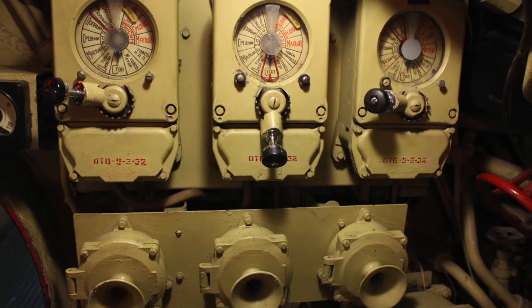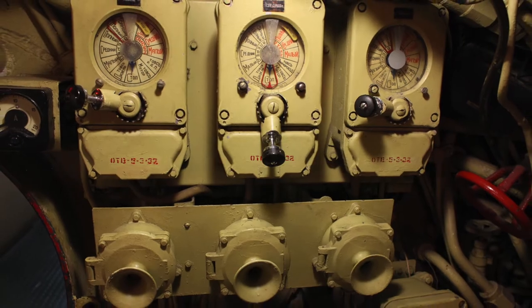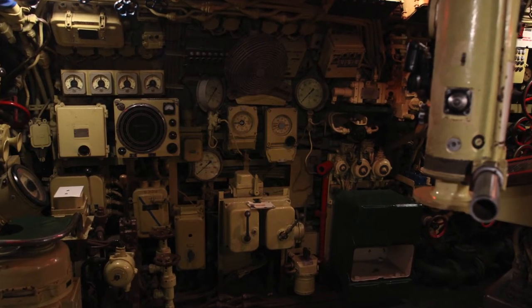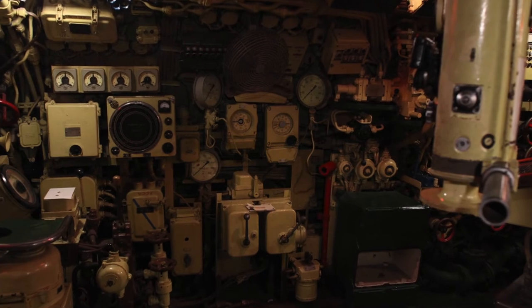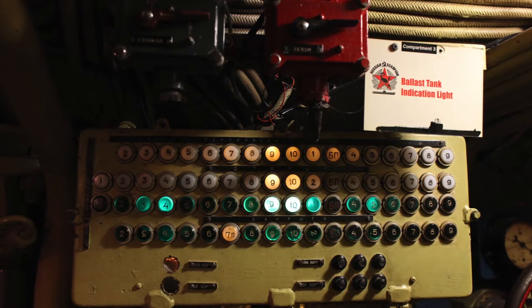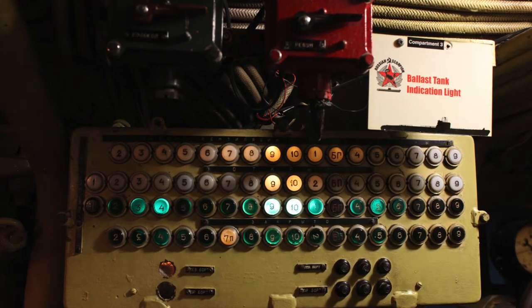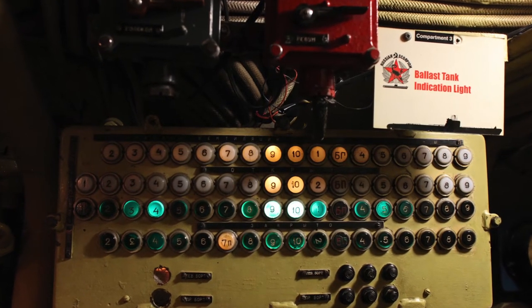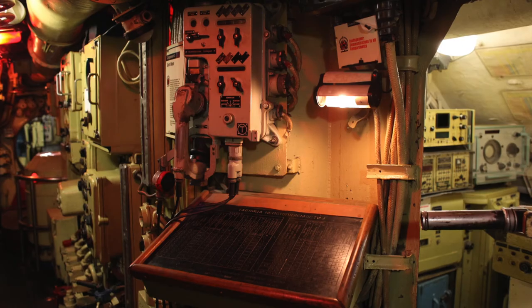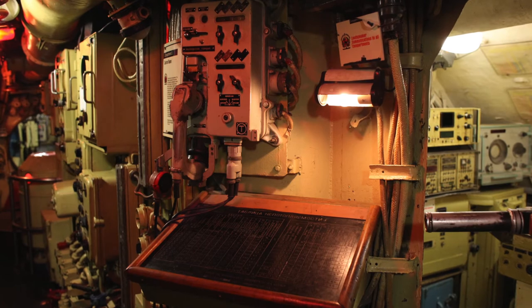In this area you see lights, gauges and switches. They show the status of all valves, vents and openings in the hull. Some valves control the main ballast tank. We empty the tanks to stay on the surface and flood them to dive. When we fire a torpedo, we pump water in to compensate for the lost weight.